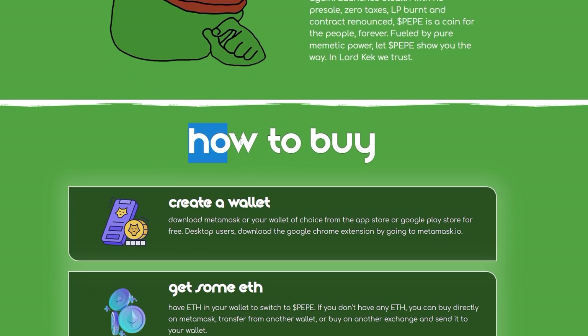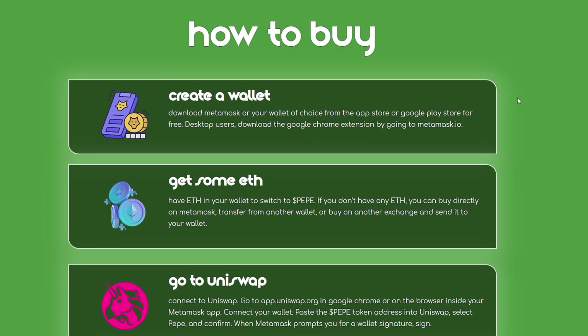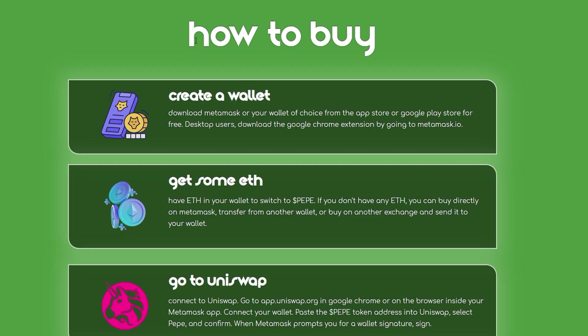So how do you buy the project? The best way is to go to their official website at Pepe2VIP. You can also find their website on their CoinGecko page — make sure it is the official one. On the website it gives you instructions on how to buy the project through the Uniswap exchange.